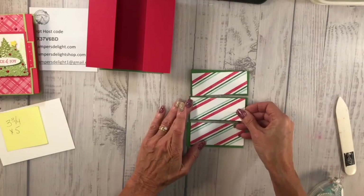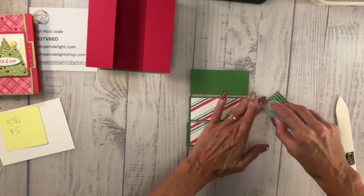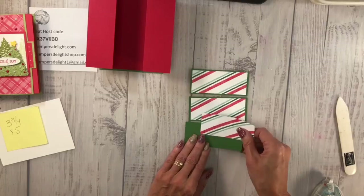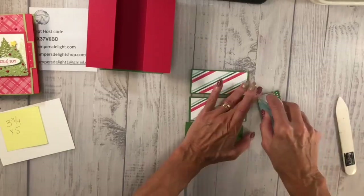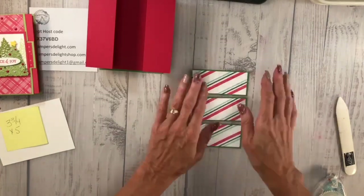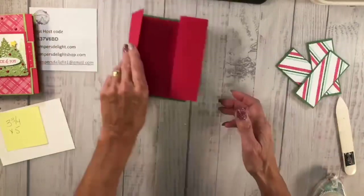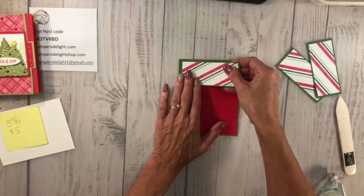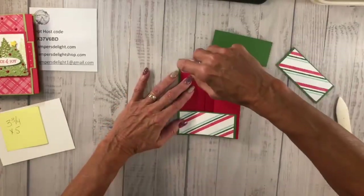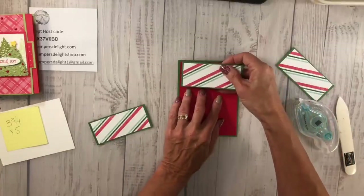I'm going to go ahead and put the DSP right in with the cardstock panels. This is such a fun, quick, easy fun fold — I could see this being great for Halloween cards too, like with our witch stamp on there. I might have to do one of those! I'm going to add that. Now I have my three panels. I'm going to bring the card base in and layer one here and one here, gluing on this side. I like to use three strips of my Stamp and Seal.